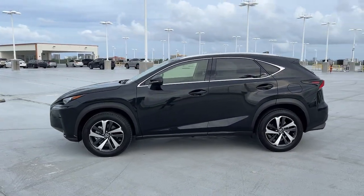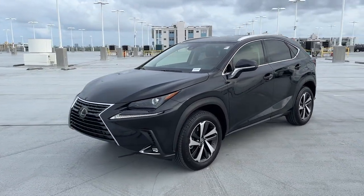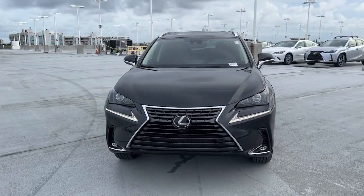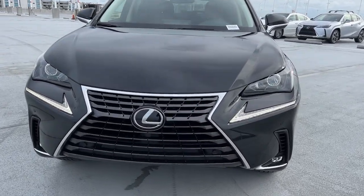Apple CarPlay and/or Android Auto. Navigation system. Sunroof and moonroof. Keyless entry. Premium sound system. Power passenger seat. Heated mirrors. Fog lamps. Satellite radio. Aluminum wheels.